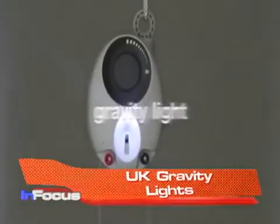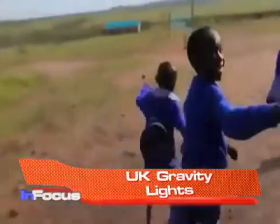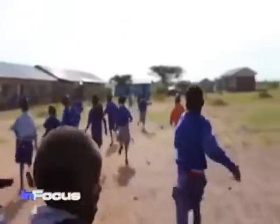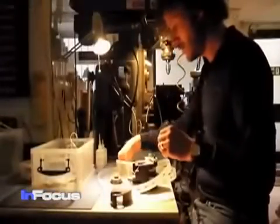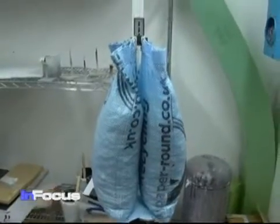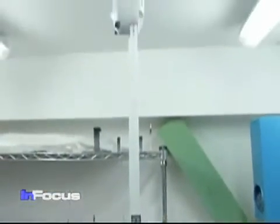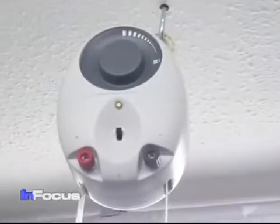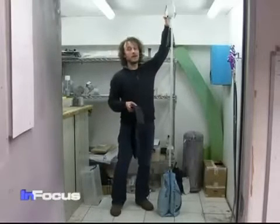A UK-based firm believes its electric device, powered by gravity, could provide cheap and safe illumination for hundreds of millions of people around the world who live off the electric grid. The design and innovation firm Deswat.org designed the Gravity Light as a sustainable lighting solution. They say it's cheaper than solar power and safer than kerosene fuel. The product consists of a generator ambient light unit.